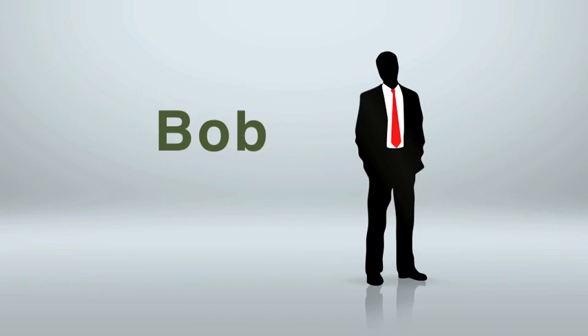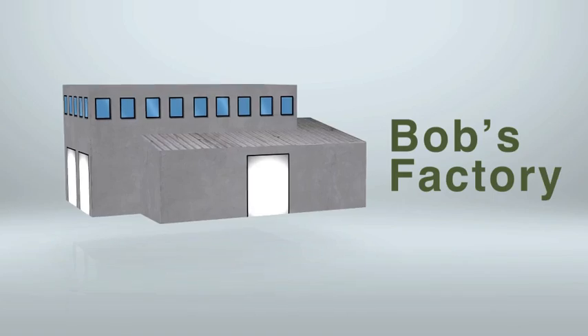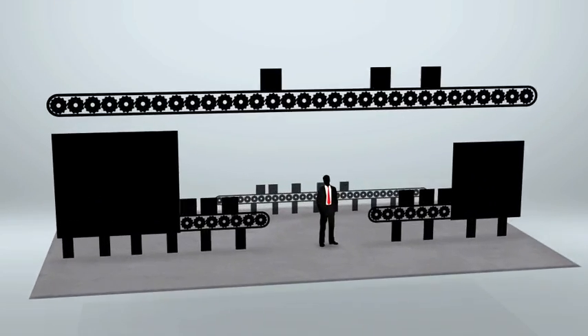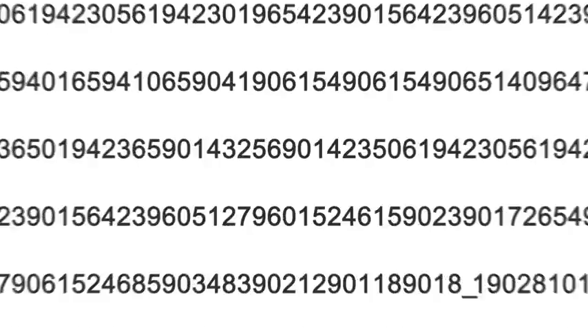Meet Bob. Bob is production manager for what could be a state-of-the-art manufacturing facility. But Bob's idea of machine monitoring is walking the shop floor or reviewing endless Excel reports.